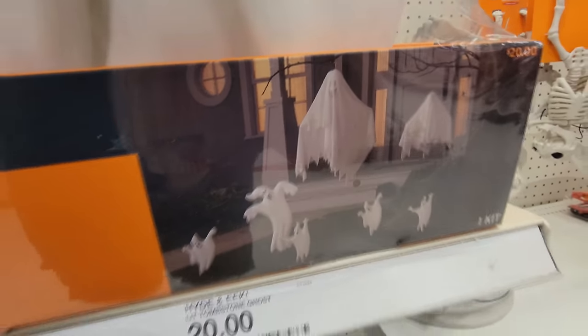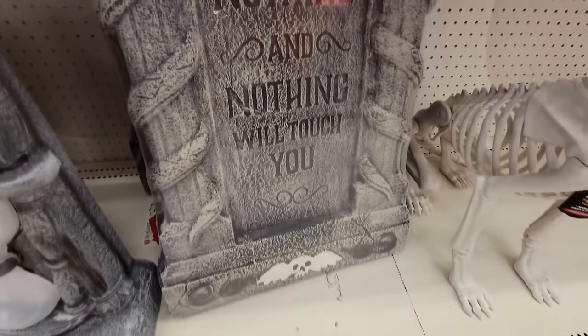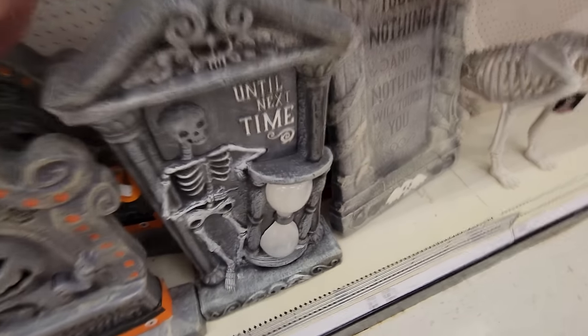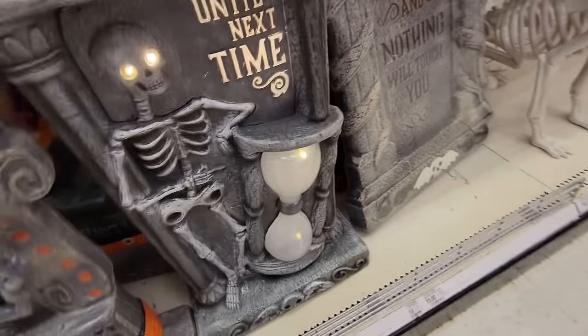What is this? Cemetery kit — it's like a whole kit of ghosts that you hang up. Pathway markers. I don't think they light up or anything, but pretty cool. Look at this one: 'Touch nothing and nothing will touch you.' Then we got this one: 'Until next time.' Oh, I think it lights up too. Yeah, look at that. That's pretty cool.